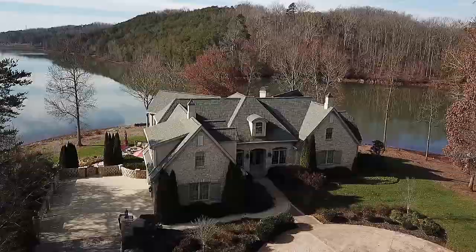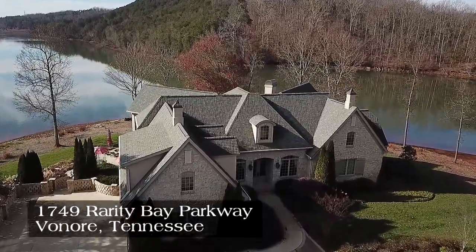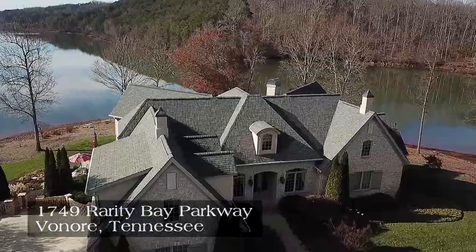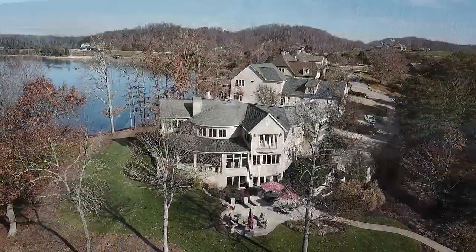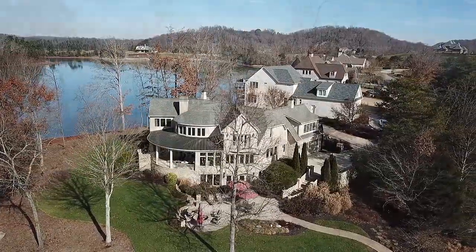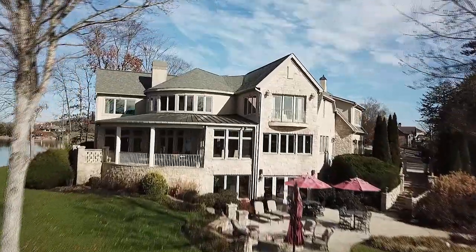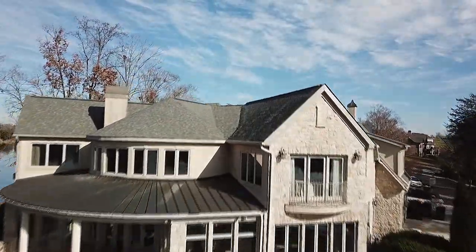Right on the point, this exquisite home is the epitome of location, style, and livability. With four bedrooms, four baths, and a half bath, all on three levels, this home offers over 5,500 square feet of luxurious living area, and it looks out on the grandeur of year-round Teleco Lake.